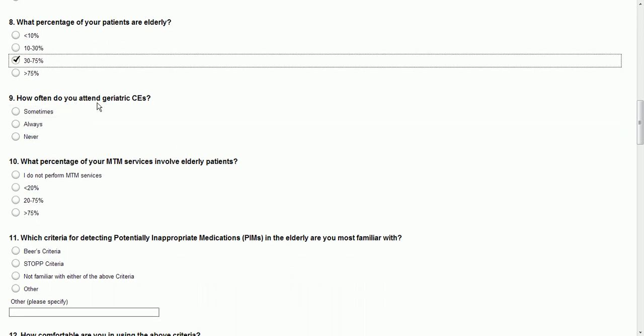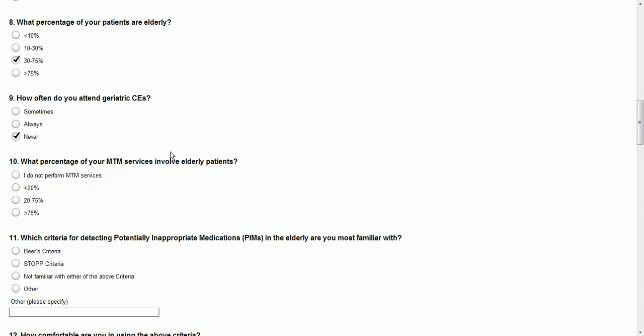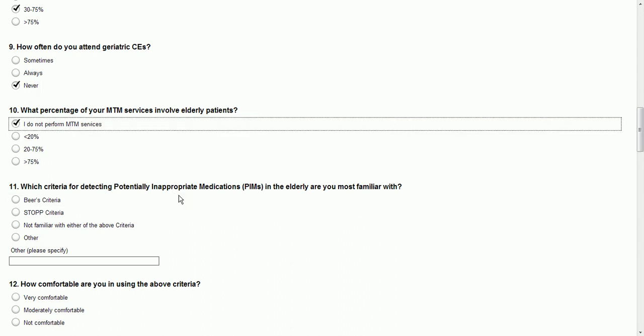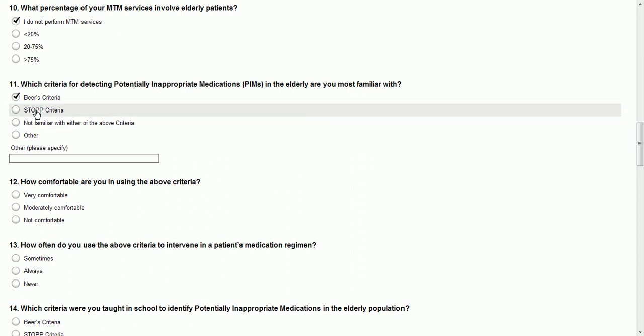How often do you attend geriatric CEs? Never — I don't think I've gone to a geriatric CE before. CE stands for continuing education — it's like a lecture series that teaches or reinforces certain areas of pharmacy. What percentage of your medication therapy management services involve elderly patients? I do not perform MTM services personally. Which criteria for detecting potentially inappropriate medications in the elderly are you most familiar with? I am more familiar with the BEERS criteria. I didn't know about the STOP criteria.